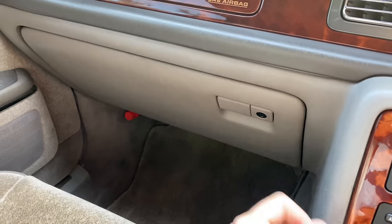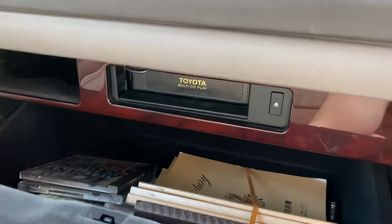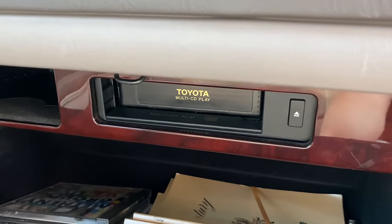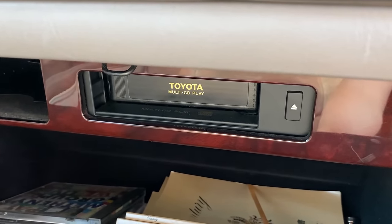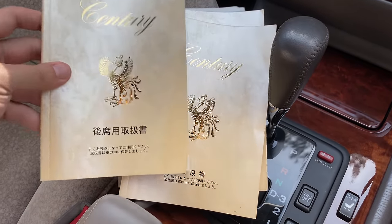This car has a CD player, which was pretty advanced for 1997. It's actually better than that — it has a CD changer and it's located in the glove box, where you can see the Toyota Multi-CD Play. Also in the glove box, you have the owner's manuals for this car. They are all in Japanese so I can't really read them, but it is notable that they have on their cover the Majestic Chicken, because you would expect nothing less.